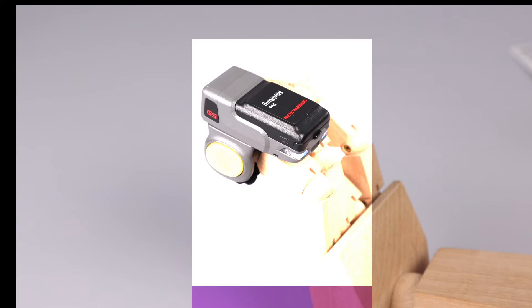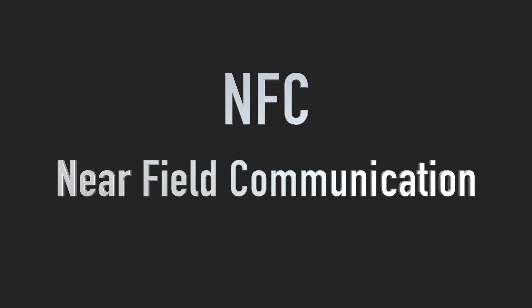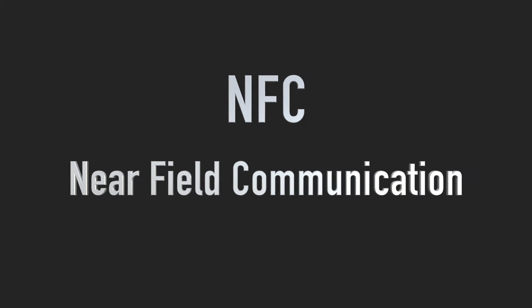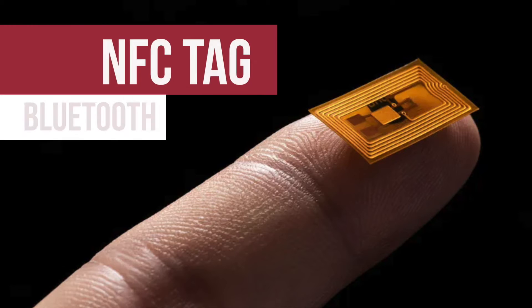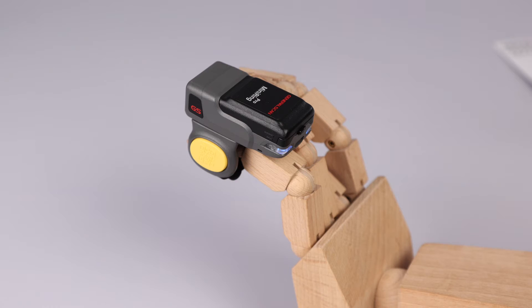Hello everyone. Today, we show you the NFC instant pairing function of GS wearable Bluetooth scanners. The word NFC is short for near-field communication. We put an NFC tag in each Generalscan scanner, and each NFC tag has a unique Bluetooth address.